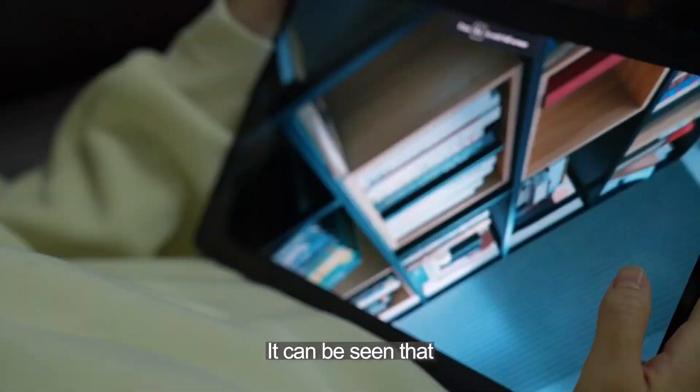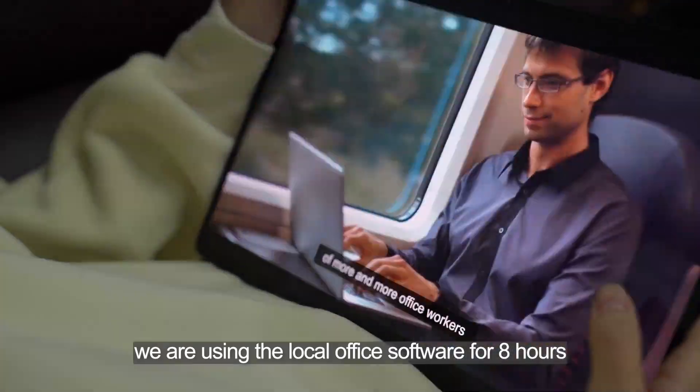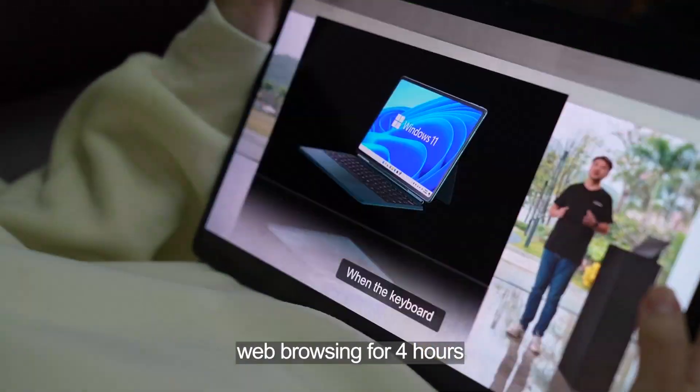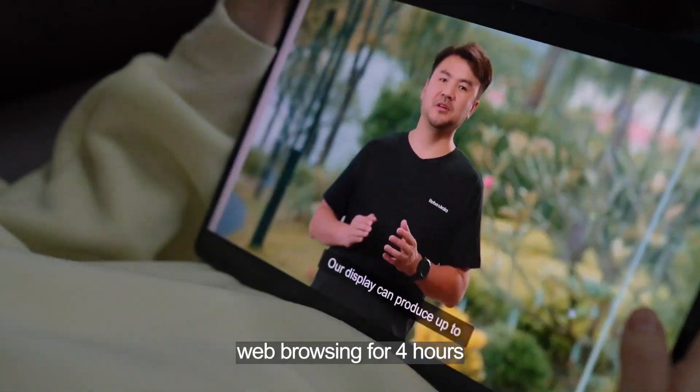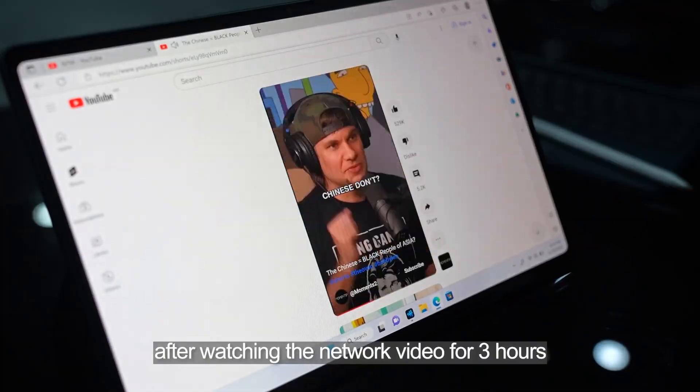It can be said that we used local office software for 8 hours, browsed content for 4 hours, and the battery still had power remaining after all that usage.